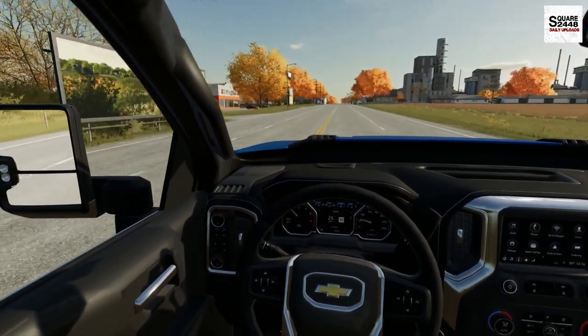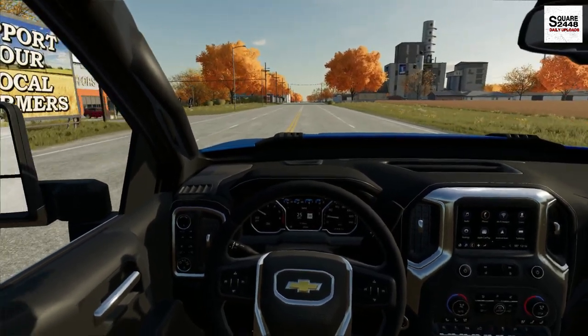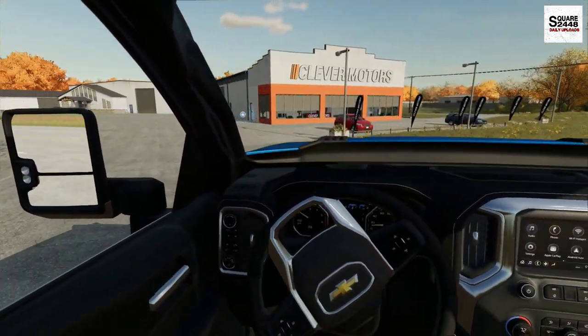It's so cool to officially be starting a dealership series here in FS22. I do want to do some other ones and I have some pretty sweet ideas, but here we are — this is our dealership.